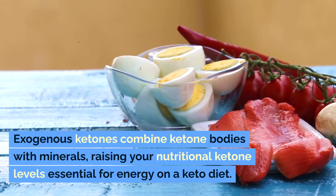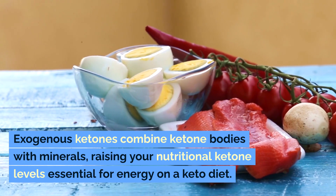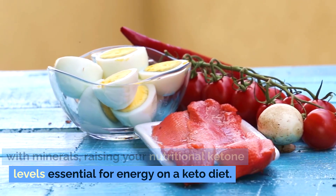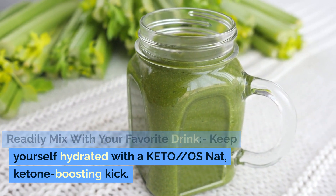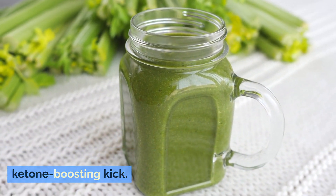Exogenous Ketones combine ketone bodies with minerals, raising your nutritional ketone levels essential for energy on a keto diet. Readily mixes with your favorite drink — keep yourself hydrated with a Keto OS Nat Ketone Boosting Kick.